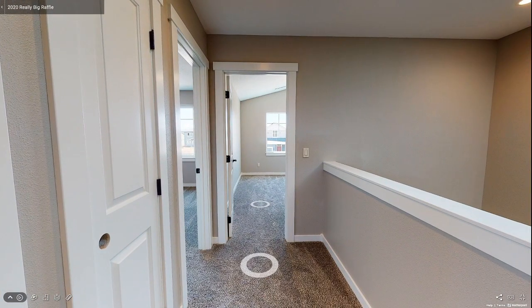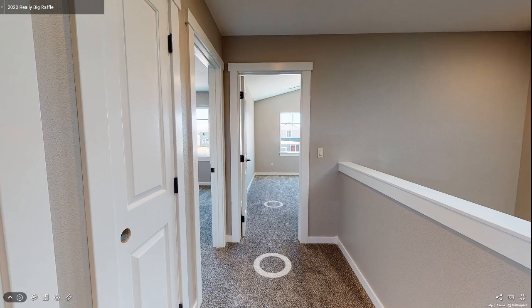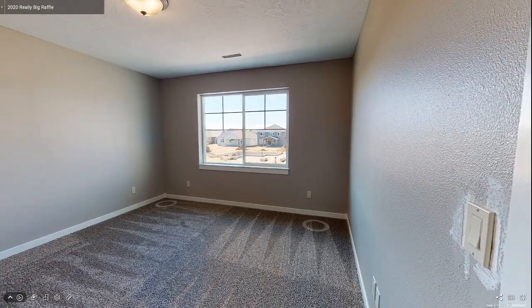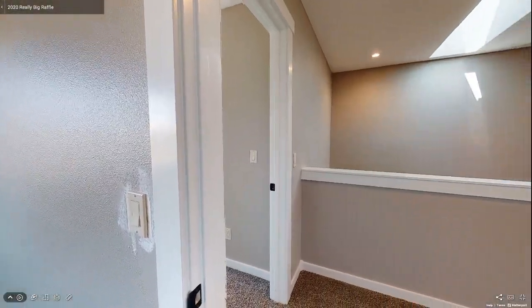At the top of the stairs, there are three directions available to explore. Starting on the right-hand side are two standard-sized bedrooms that face the front yard, one of which has a vaulted ceiling.